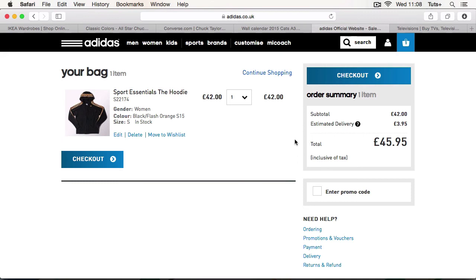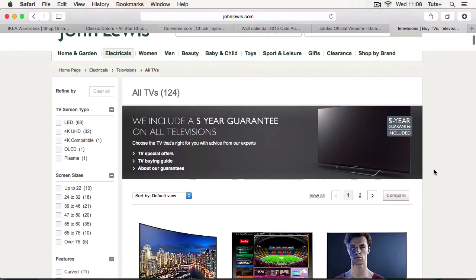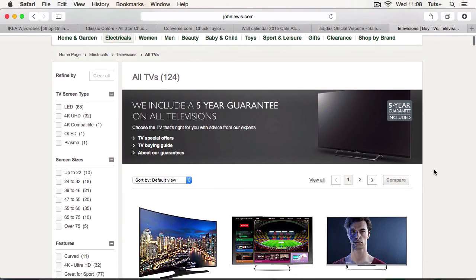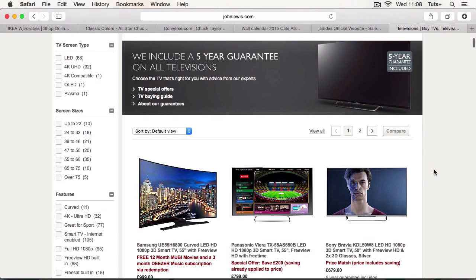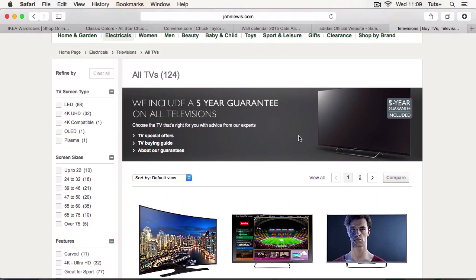Finally, the last category of page that you'll need to create is a search page. This on the John Lewis website is the results of a search I've done for TVs. This search page doesn't just show me the actual products — it also includes some information on TVs. Now that's outside the scope of this course, but it's something you might want to think about.